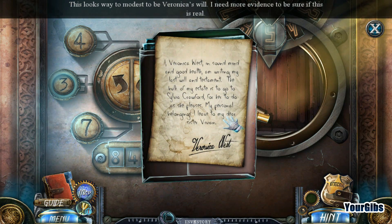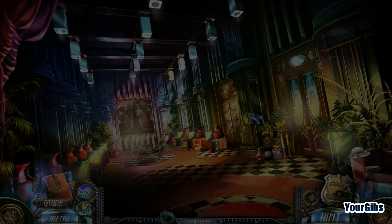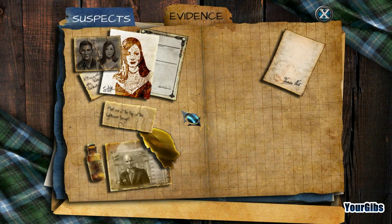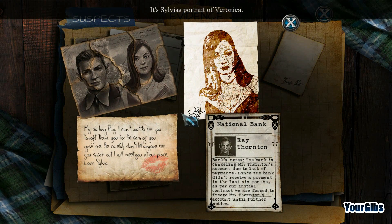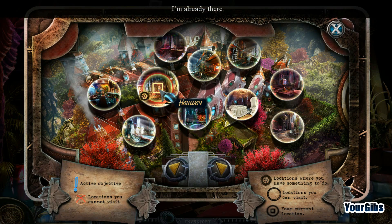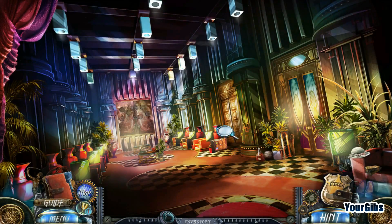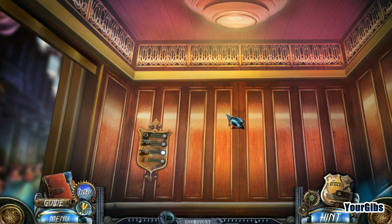Inside the safe: 'I, Veronica Mars, in sound mind and good health, writing my last will and testament - the bulk of my estate is to go to Sylvia Crawford for her to do as she pleases. My personal belongings I leave to my dear sister.' That is very modest. I have to check the signature - that was Sylvia's signature, so it doesn't look the same. We'll find out. This is the key we need - it's the elevator key. Now we're in business!